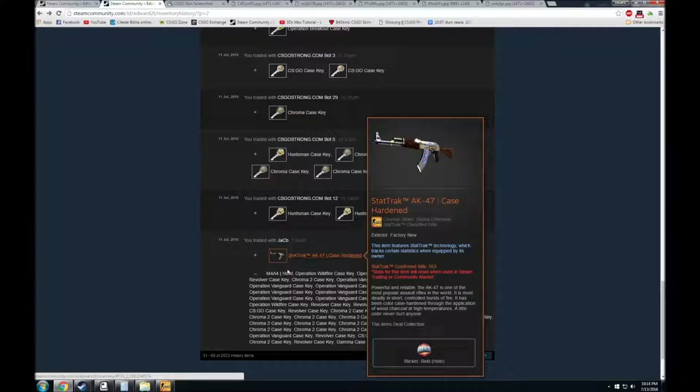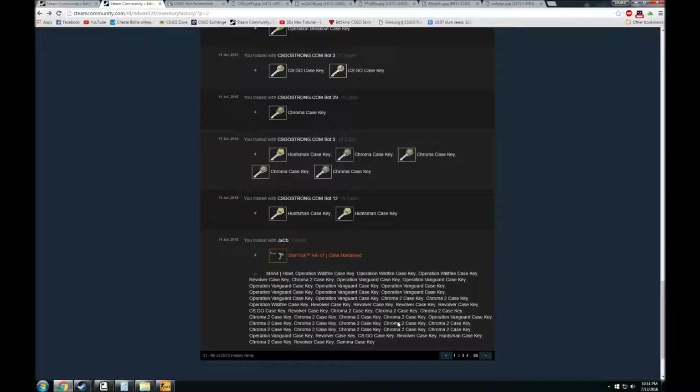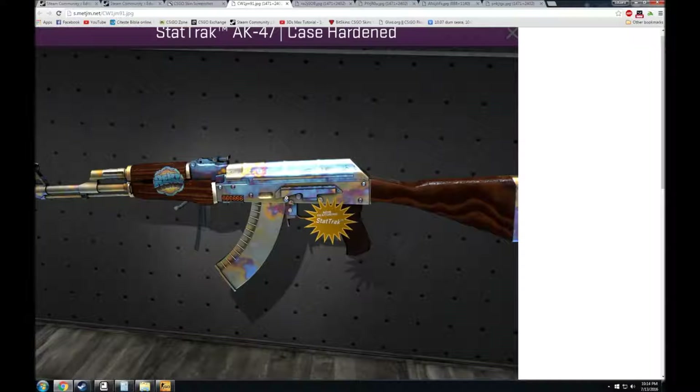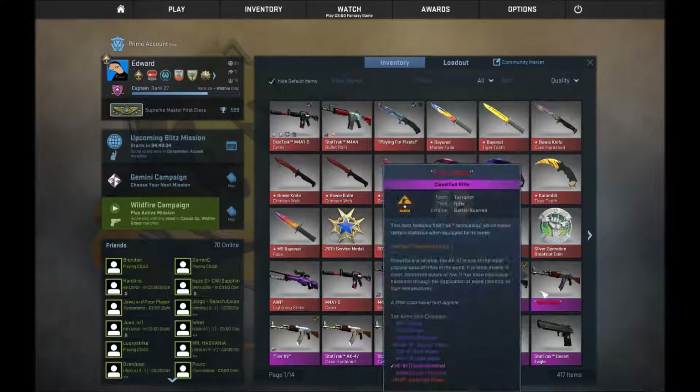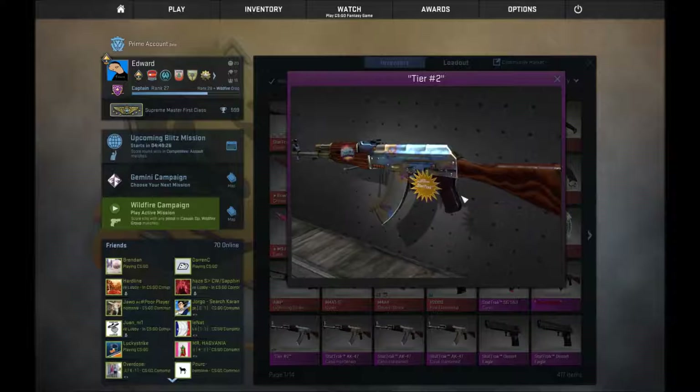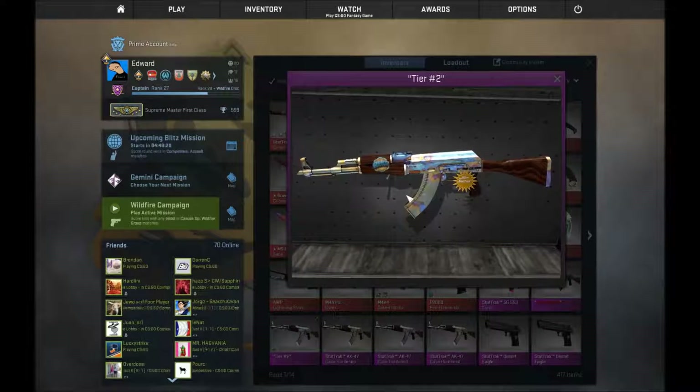I ended up trading my M4A4 Howl field-tested with a good float and 50 keys for an AK Case Hardened factory new. It's a very nice AK. I used to own this AK before — I sold it to a friend and he ended up betting it, so it went through several hands until I managed to buy it again. I paid maybe 280 up to 300 keys, probably around 280. It's worth above 400 keys right now, maybe up to 500, which is my buyout. It's one of the best you can get in StatTrak factory new — maybe pattern number 2 or 3 for StatTrak factory new, because they are very rare and there are not many patterns available.